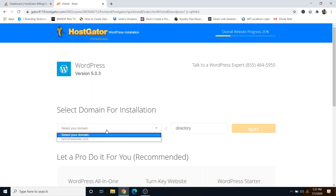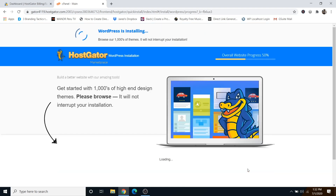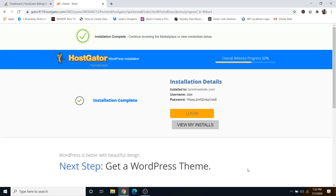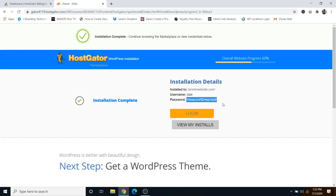Choose your domain — I'm going to do 10minutewebsite.com — then click next. Give your website a title, then fill in the admin user with your name, first name, and last name, and an admin email which should match the one you used to sign up for Hostgator. Agree to the terms and click install. WordPress installs very quickly. Once complete, I highly recommend saving the crazy password they give you — copy it and paste it somewhere on your computer where you can access it later, because you'll need it to log in for the first time.